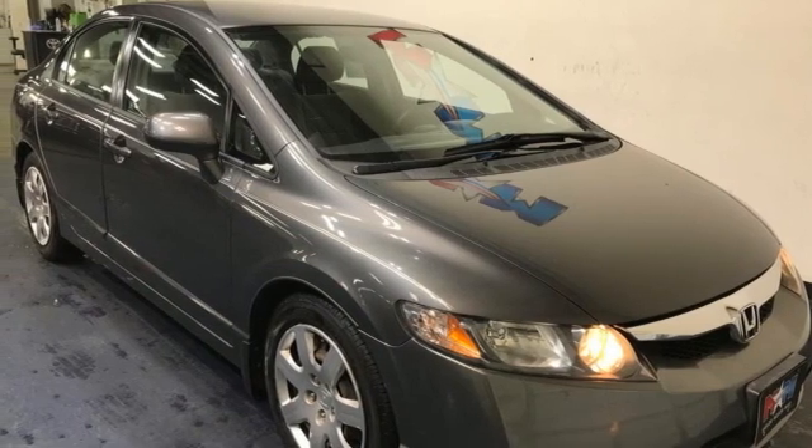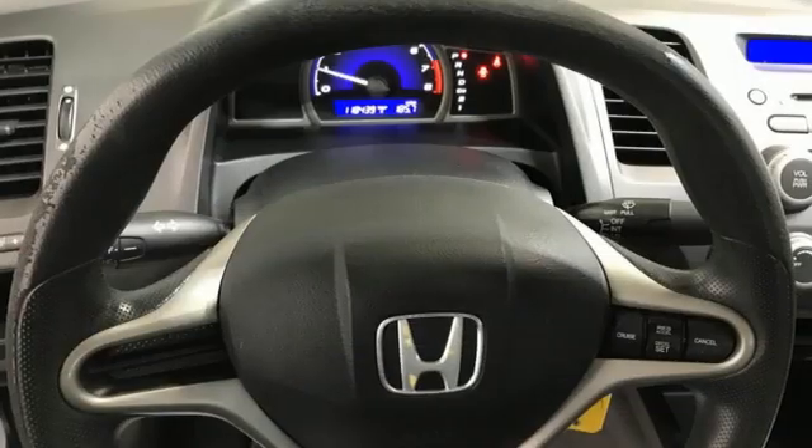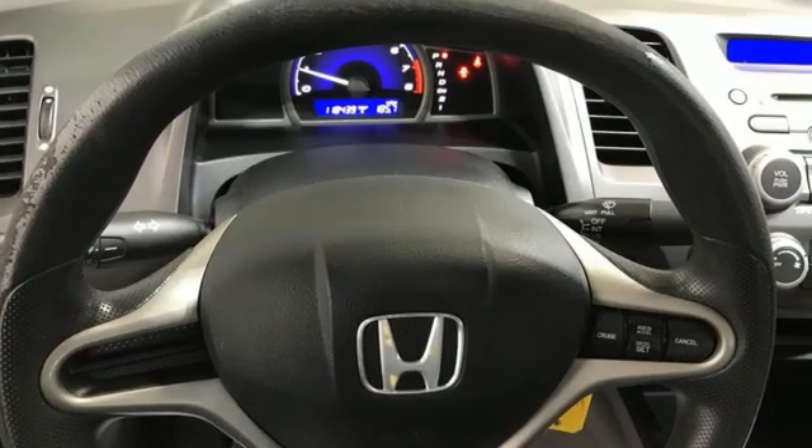Los Angeles Times raves, such a car was the stuff of science fiction 10 years ago. Honda has a world-renowned reputation for reliability.